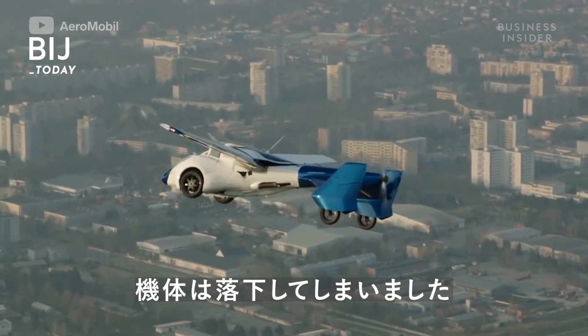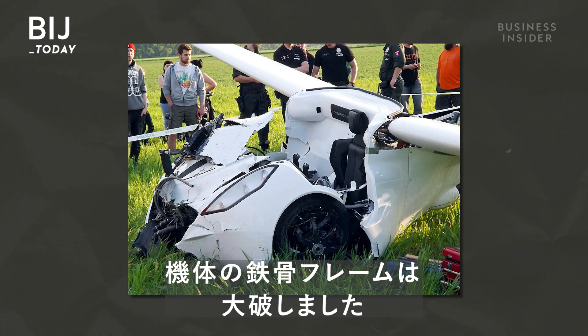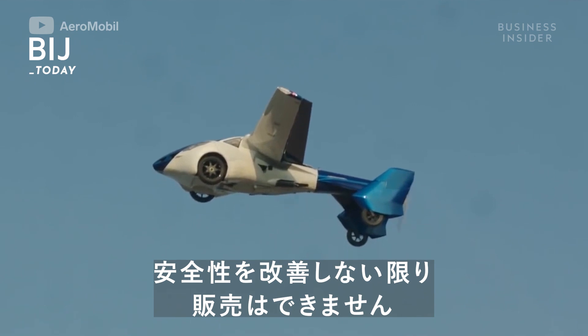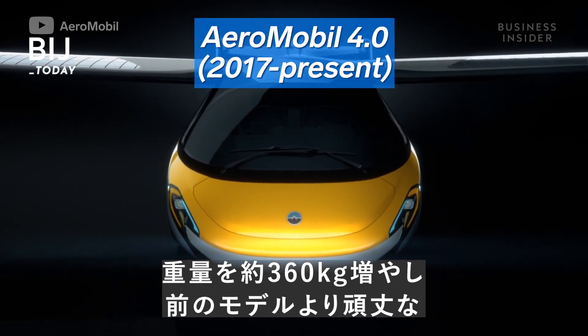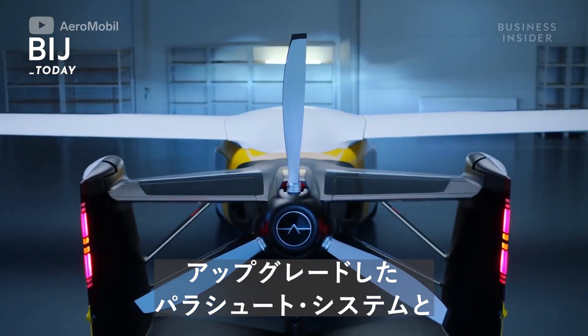Photos showed that the vehicle's steel framework was destroyed. If the company wanted to sell this car to the public, it would need to be much safer. So they returned with a new model almost 800 pounds heavier, featuring a monocoque structure stronger than its predecessor.